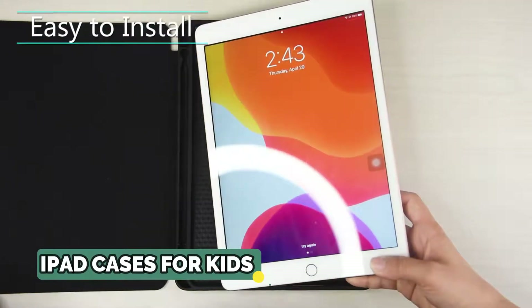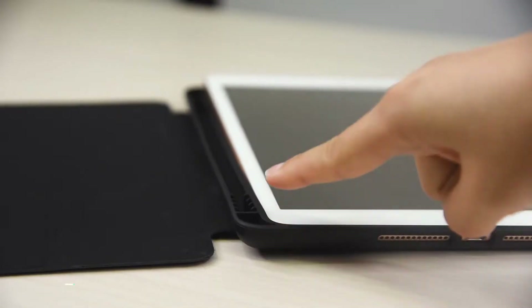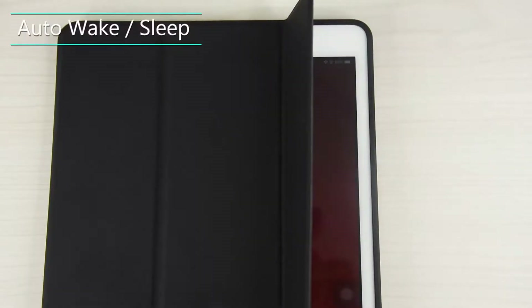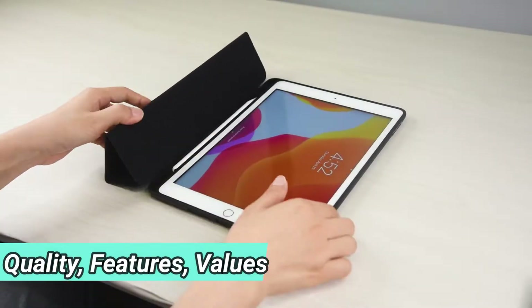In today's video, we'll be taking a look at the iPad cases for kids to buy this year. We made this list based on our own opinion, research, and customer reviews. We've considered their quality, features, and values when narrowing down the best choices possible.